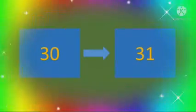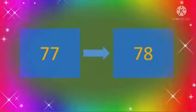31. Very good. Now the next number is 77. And what comes after 77? 77, 78.